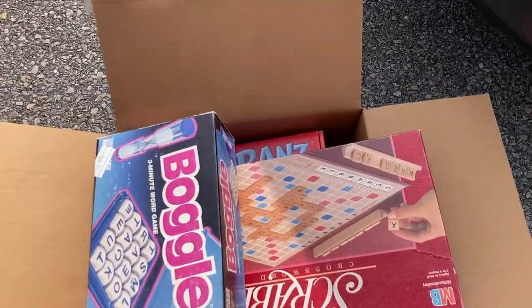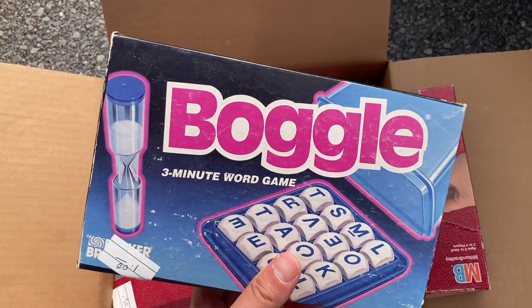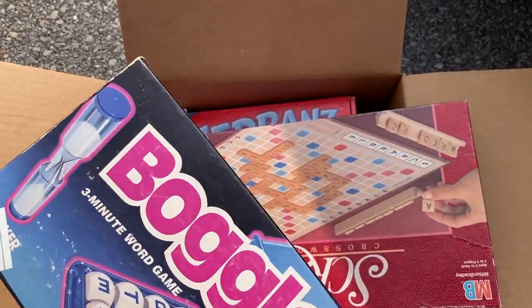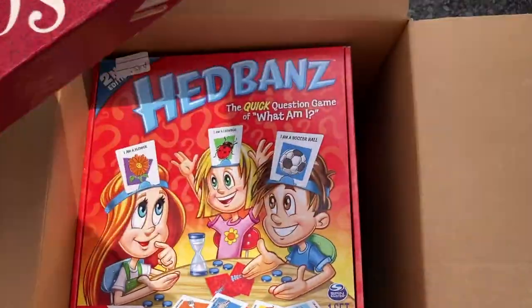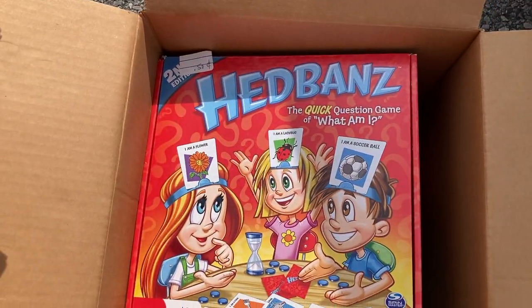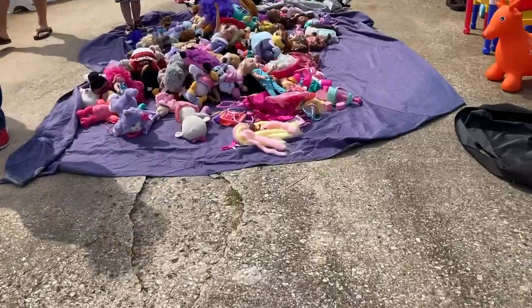I went ahead and picked up a couple of board games. I thought these might be cool to have at the house — I remember having Boggle when I was a kid, so the nostalgia got me. It was a dollar. Went ahead and got Scrabble too because it was fifty cents, and then picked up this one as well at fifty cents. I was gonna give her two bucks anyway.